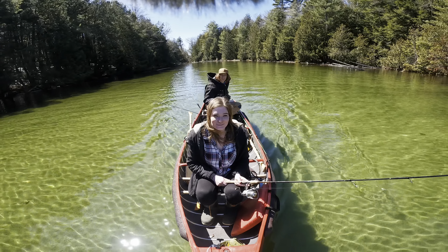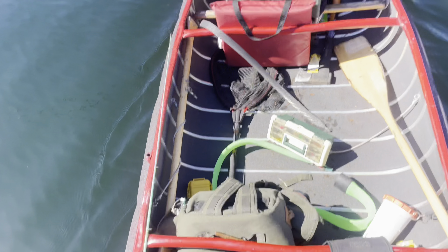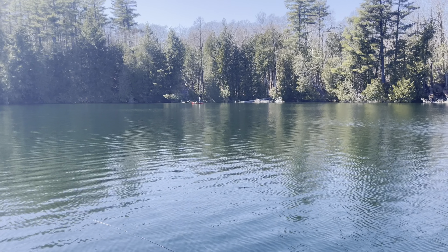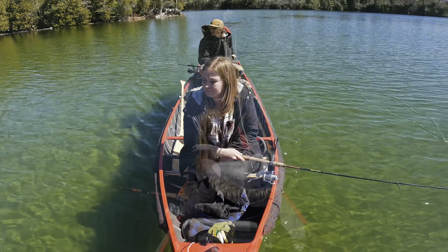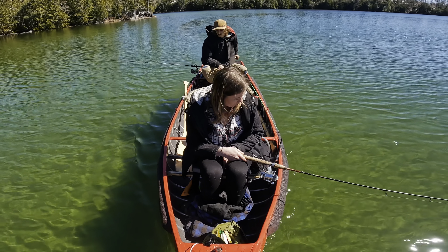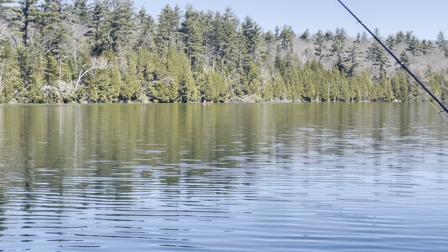Haven't caught anything yet, had a couple bites, but oh well, it is what it is — see what we can get. You guys can see us in the canoe just fine. Nick's up over there standing out of his 12 foot pointed, casting away. It's definitely a beautiful day out here.